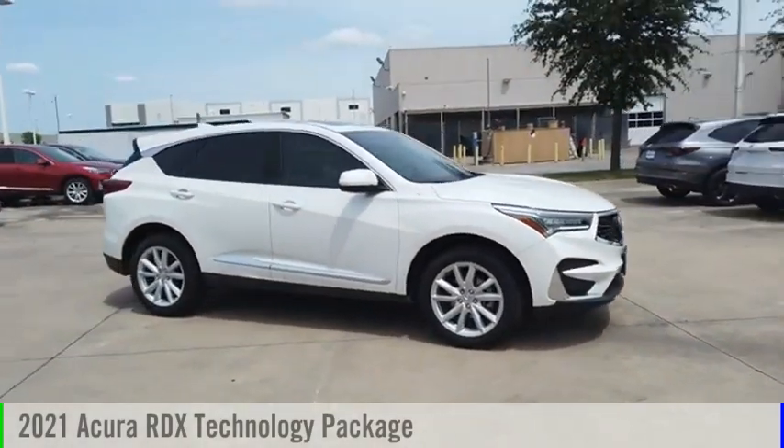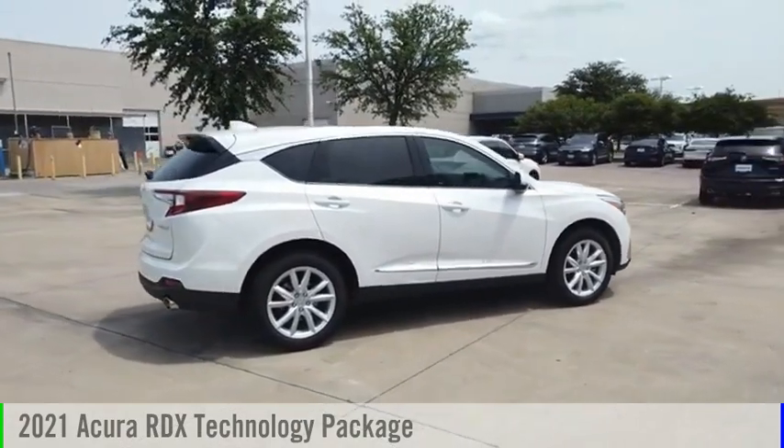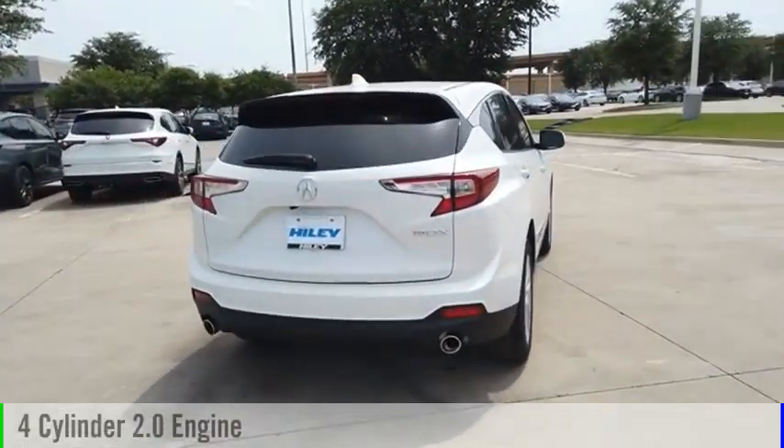Looking for the right vehicle? Check out the 2021 RDX. This vehicle is powered by a front-wheel drive, four-cylinder, 2.0-liter engine.